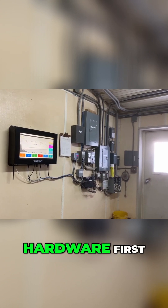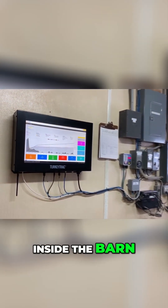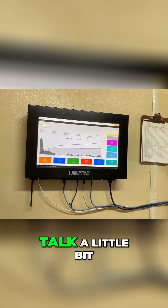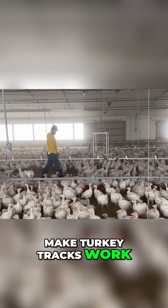Let's talk about the hardware first inside the barn. I've seen it mounted on the wall in my visits here at the farm over the years. Talk a little bit about the hardware. What's it take to make Turkey Tracks work?